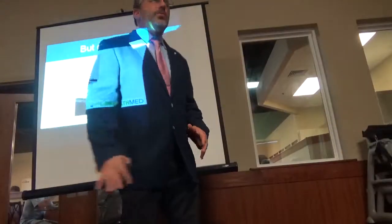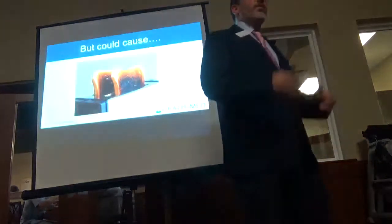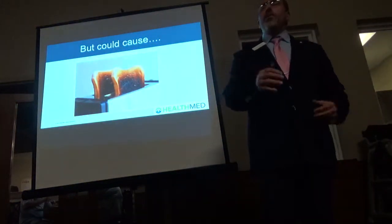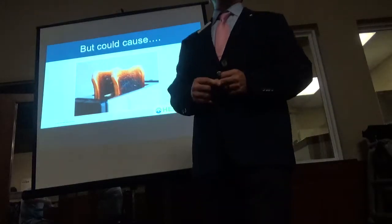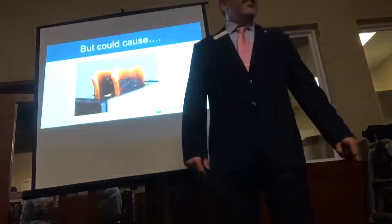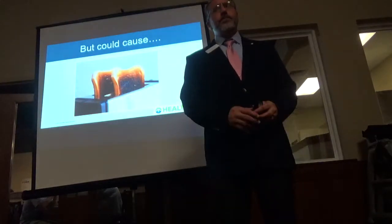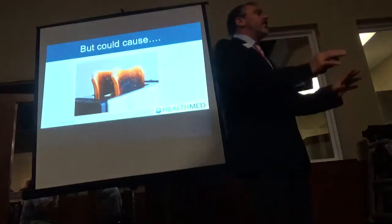Your body is not interpreting the messages properly from the brain down. I had one patient named John from Dahlonega who, during winter a couple years ago, put his bare feet up against the glass plate of a fireplace and got second degree burns. His wife walked in and said, 'What's that smell?' It was his feet burning against the glass plate.